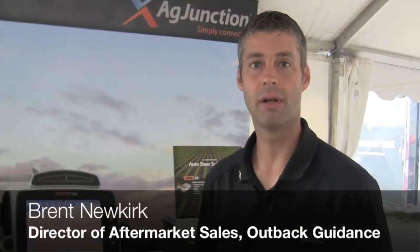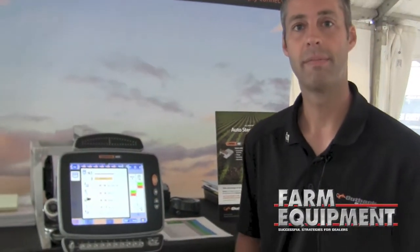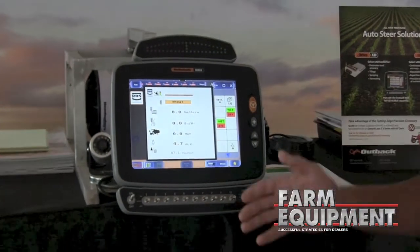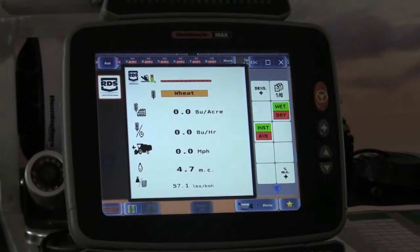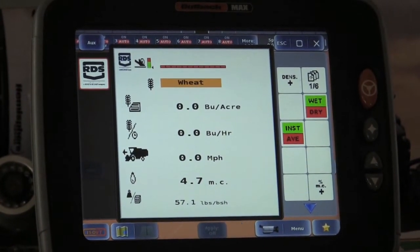One of the products we're announcing here is our partnership with Loop Electronics on a yield monitor. The yield monitor option is something we've never offered before — it's a very nice complement to our product line. It works through the ISO bus system and through our task control function, the capabilities of our Outback Max guidance system.